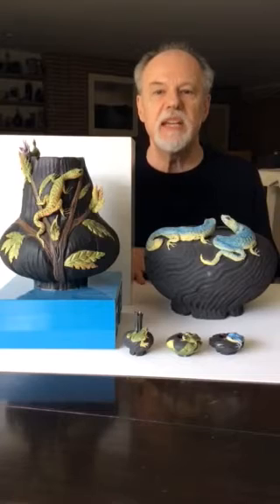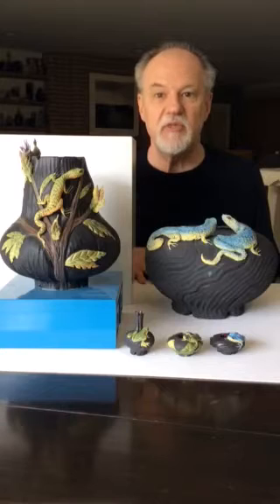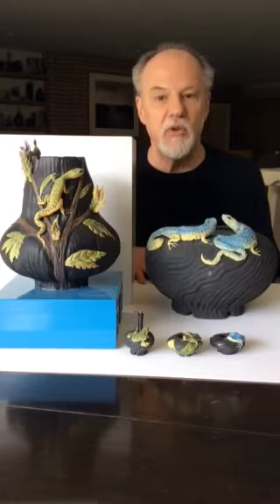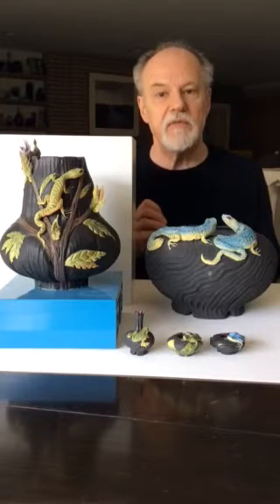Nancy was born in San Francisco in 1948, and she continues to live and work in San Francisco today. She creates wheel-thrown vessels out of porcelain, which she then carves, so you get a surface that's very textured.